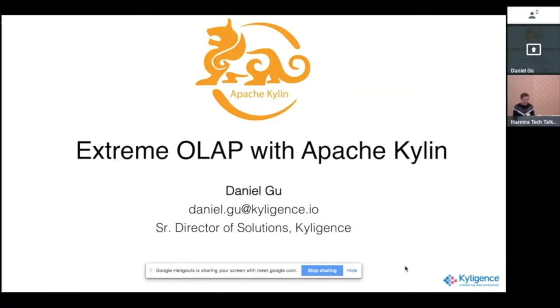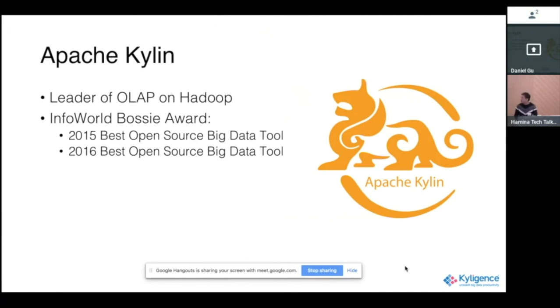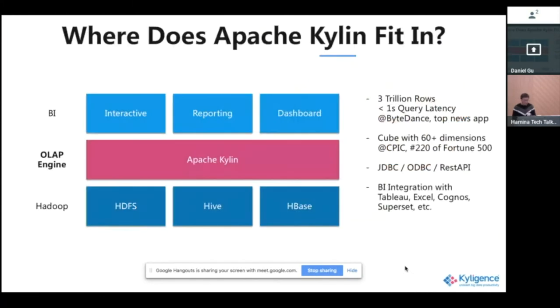That's where we created Apache Kylin. The name comes from an Asian imaginary animal symbolizing good luck. Kylin is a top-level project in the Apache Foundation, and it is the leader of OLAP on Hadoop. Apache Kylin won two years in a row the Best Open Source Big Data Tool award from InfoWorld.